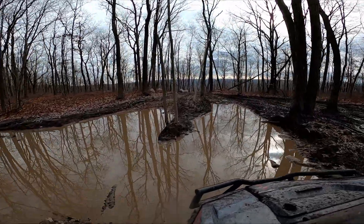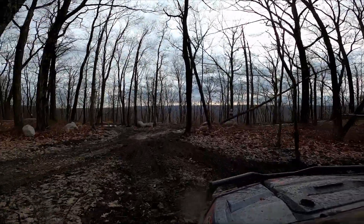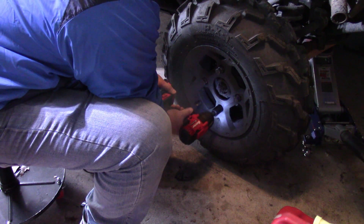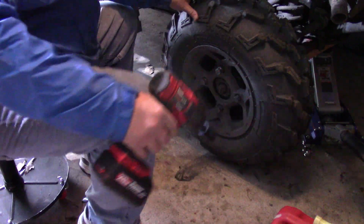I don't frequent sand, although in the future we'd probably need to look into that if we lived in South Jersey. But here in Pennsylvania, as you can see, it's just rocky and muddy. We got these from Rocky Mountain ATV and we'll put a link in the description.